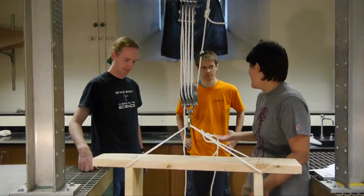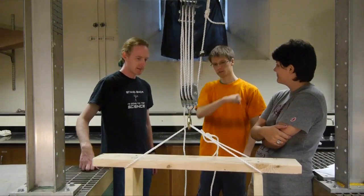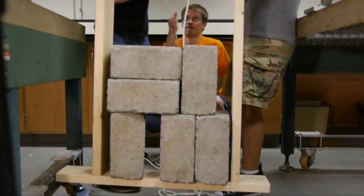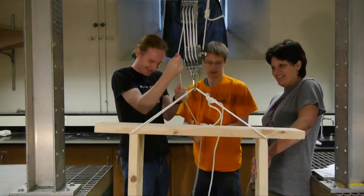That's 300 pounds. Can you guys lift it? You bet. Woohoo! Good job guys, let her down.